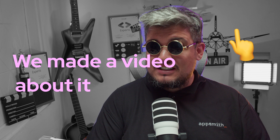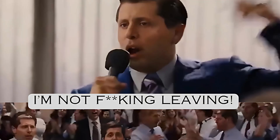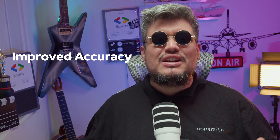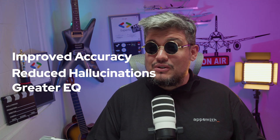The world's most advanced AI models are taking a giant leap forward this week, just days after Anthropic released Claude 3.7 Sonnet. Gemini Code Assist is now free for everyone, and OpenAI has fired back with GPT-4.5 — their most powerful model yet, with what they claim is dramatically improved accuracy, reduced hallucinations, and something they're calling Greater EQ for more natural, intuitive conversations.